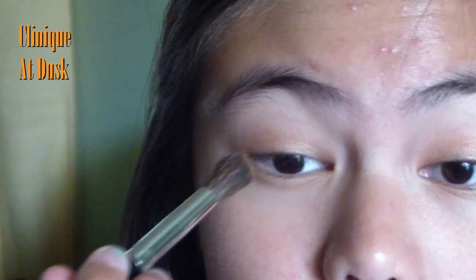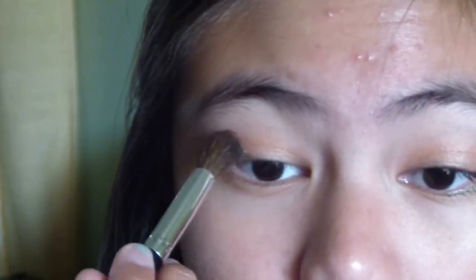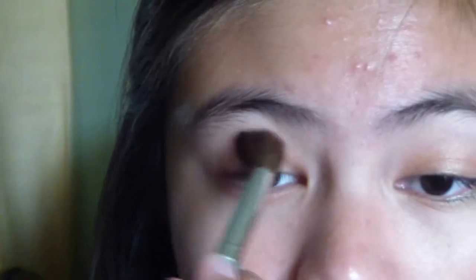Now take a darker gold color and apply this on your crease and blend everything together. These gold shadows represent the autumn leaves.